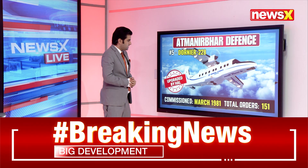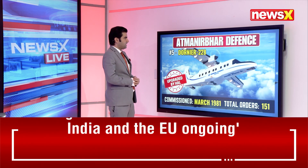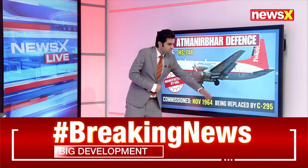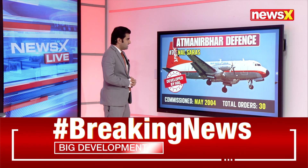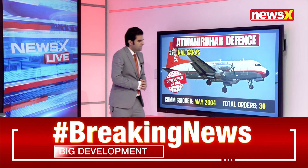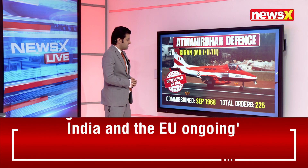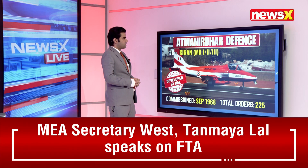The Dornier 228, upgraded by HAL, was commissioned in March 1981 with total orders of 150. The HS-748, manufactured by HAL and commissioned in November 1964, is now being replaced by the C-295. The NAL Saras, commissioned in May 2004, has total orders of 30 and was developed by HAL. The Kiran MK1-123, developed by HAL and commissioned in September 1968, has total orders of about 225.